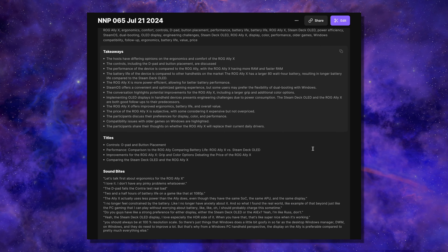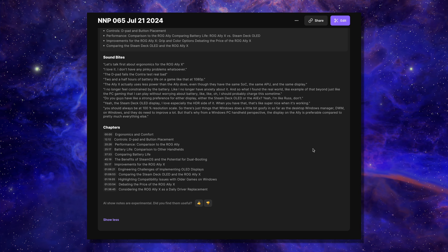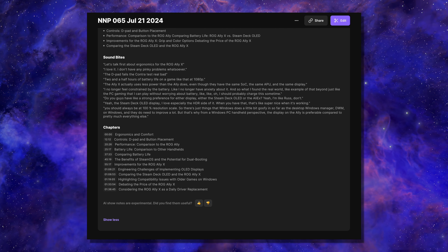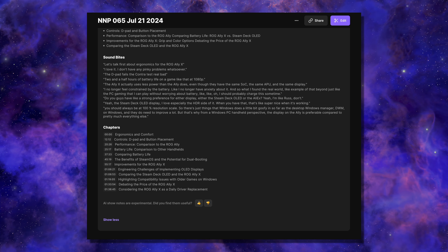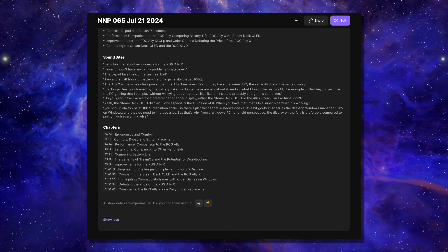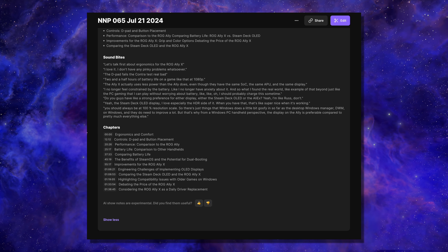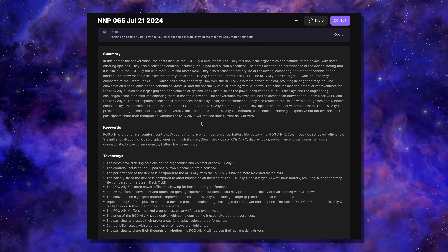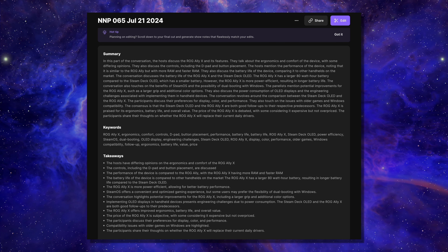Riverside looks at your entire conversation and finds the most important information to help your podcast get found. It'll be broken into the following categories: summary, keywords, takeaways, titles, soundbites, and chapters. I generally will just copy the summary and takeaways and do some light editing to make it feel more like something that I would say.